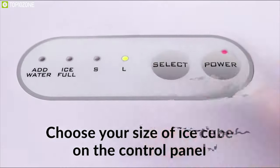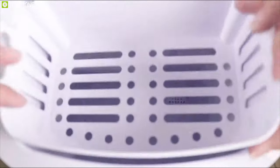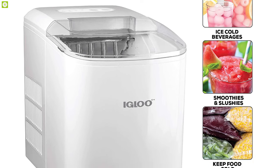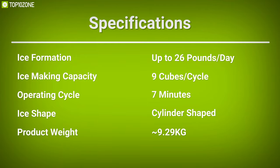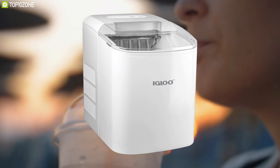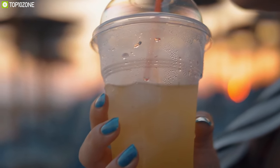It offers a user-friendly control panel illuminated with LED lights that let you know when it needs water and when the ice bucket is full. Designed for convenience, this ice maker weighs around 9.29 kilograms, making it a lightweight machine so you can easily carry it and move it between your kitchen, pool parties, or wherever you want. The Igloo ICE B26WH is a great ice maker for its ice formation technique and large ice storage feature to keep you cool in hot summer days.